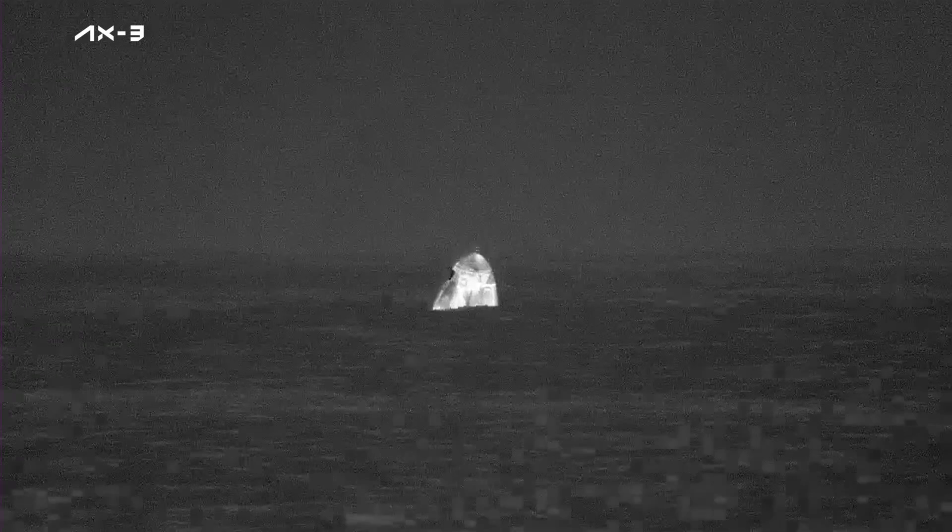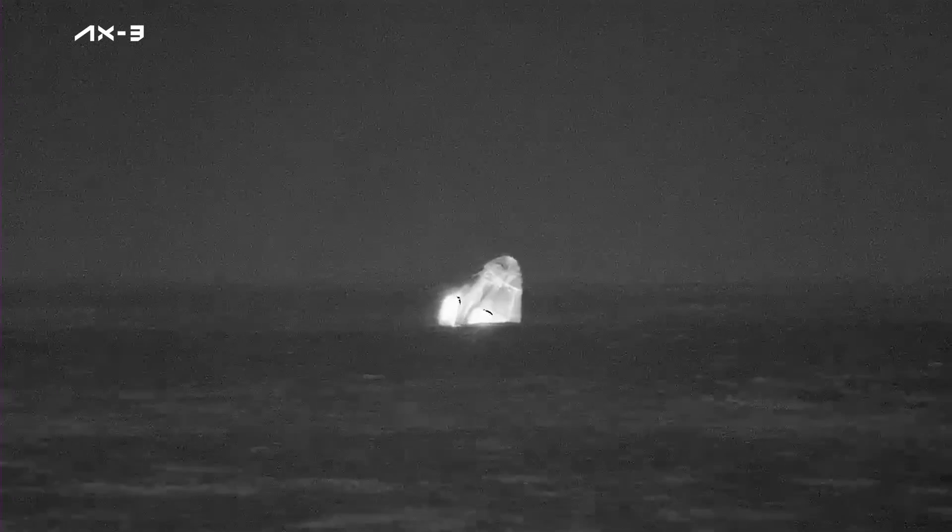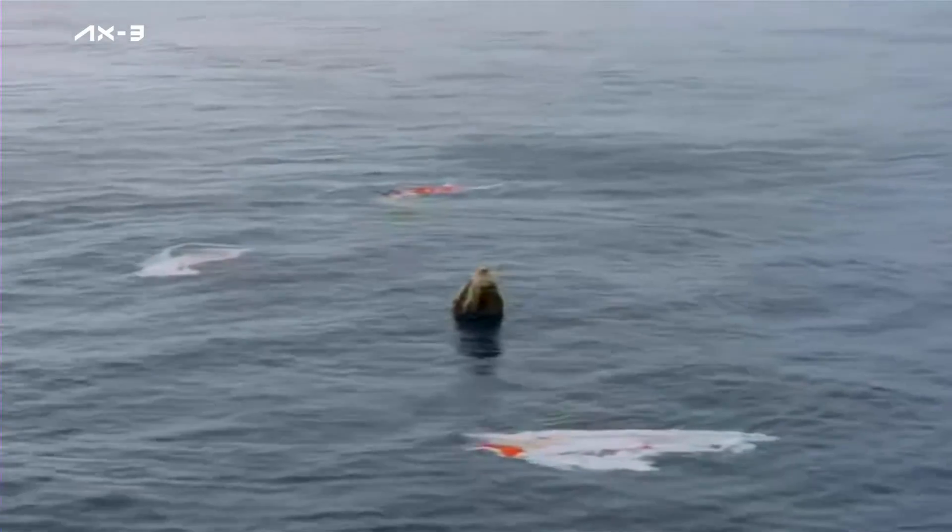As you can see on your screen, we have visual confirmation of splashdown of the Dragon spacecraft. Dragon Freedom has returned home with the AX-3 crew.